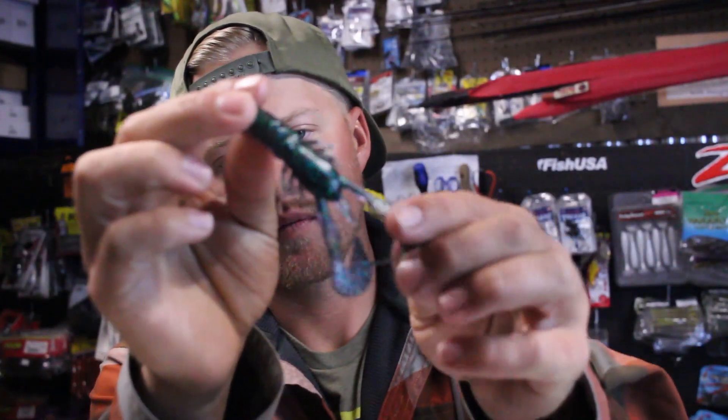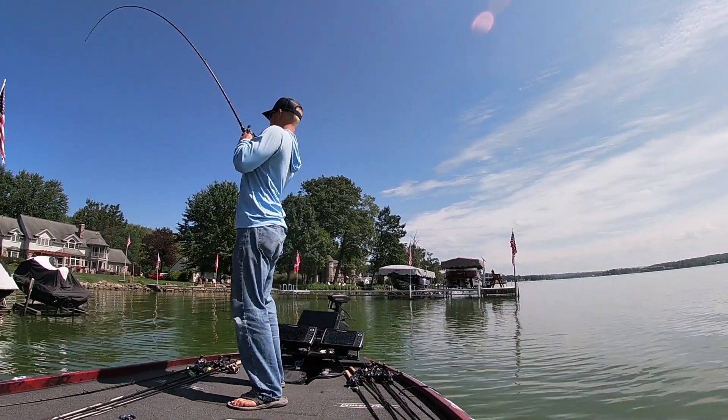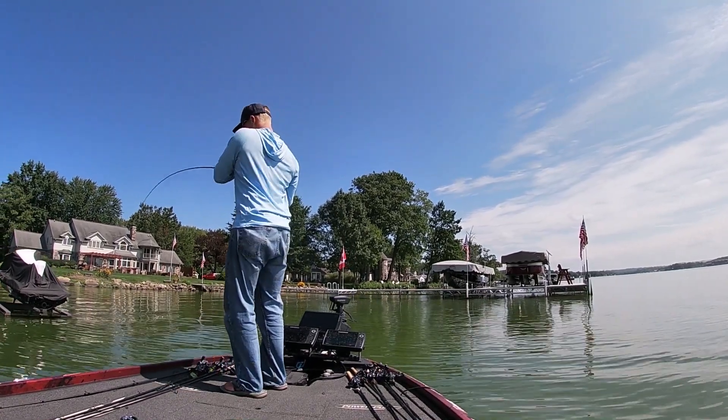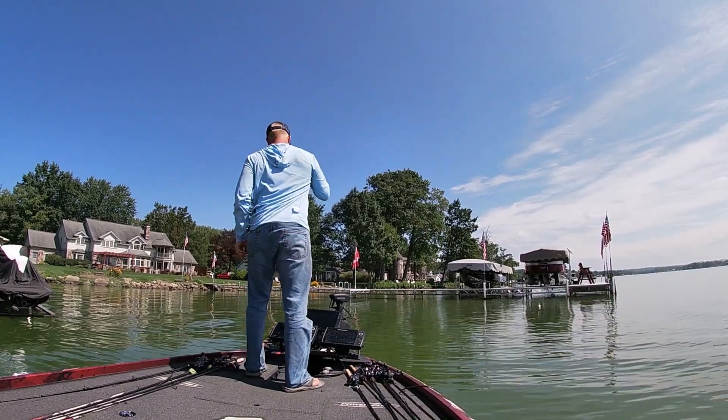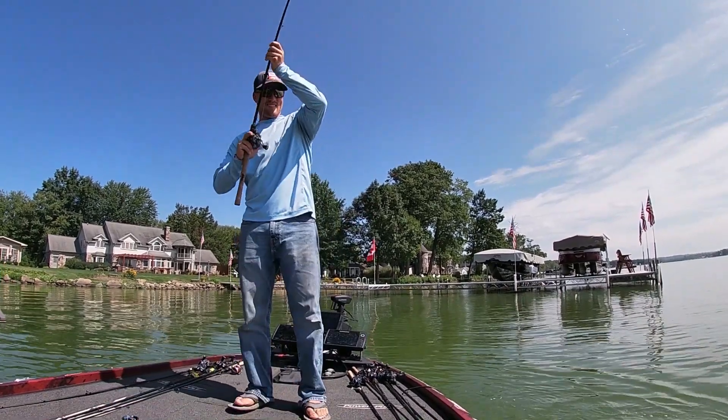With a lighter quarter-ounce jig, I put a twin-tail grub or a Z-Man craw — like a Hella Craw or Turbo Craw — on it to slow the fall rate down. It skips better, and as it falls those fish have time to see it and commit. The lighter jig also doesn't sink into the silt as much, which is really important. If I have somebody behind me or there's tournament pressure, I'll switch to a Senko because most people reach for a jig.